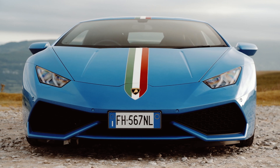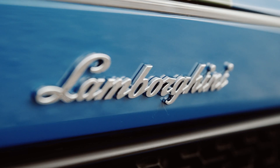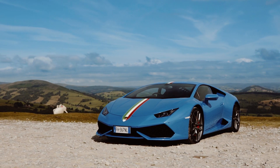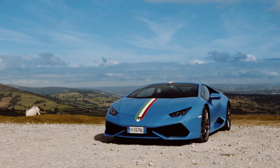This is a Lamborghini Huracan. But it's not just any Lamborghini Huracan. This is an ad personum Lamborghini Huracan, showing just a small selection of the almost infinite number of ways in which you can now personalise your Sant'Agata supercar.